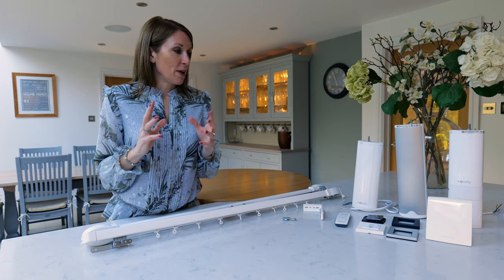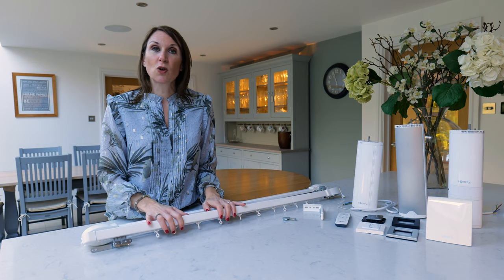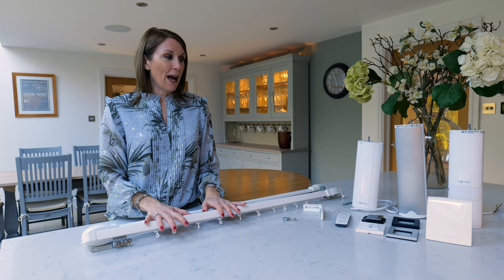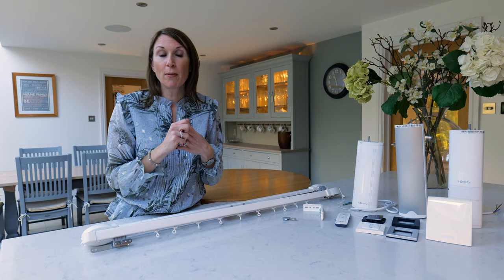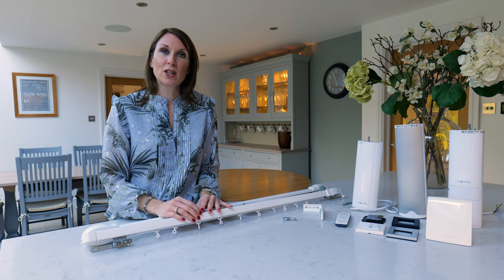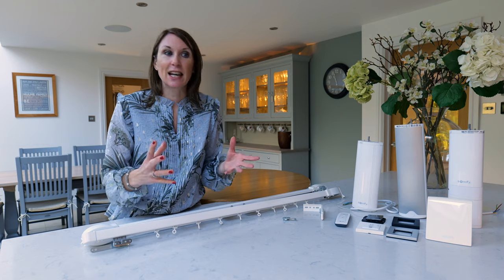When you order the track you can order it with a wall switch or a remote control. If you're interested in home automation and you've already got the Somfy Tahoma Home Hub or you're going to order one, you just need a wall switch or a remote control for the setup of the track and setting the limits.